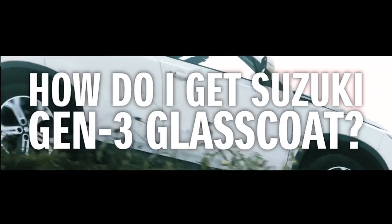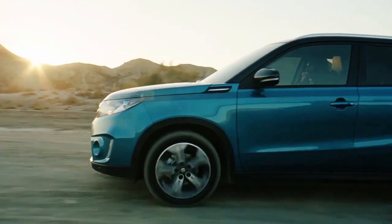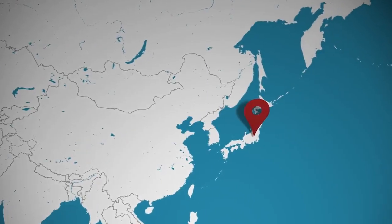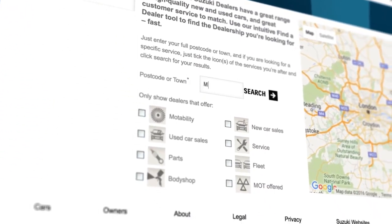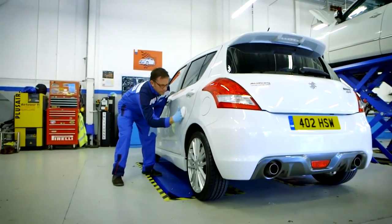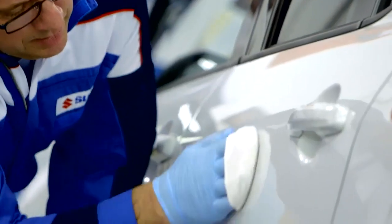This all sounds great, so how do I get Suzuki Gen 3 Glass Coat? That's the best part. As it's the only product of its type approved by Suzuki in the UK, Germany and Japan, you need only contact your authorized Suzuki dealer for their advice. With a choice of three treatment packages available, your dealer will not only help select the best Suzuki Gen 3 Glass Coat option for you, they'll also ensure that it's professionally applied.